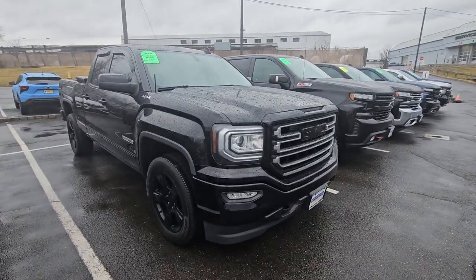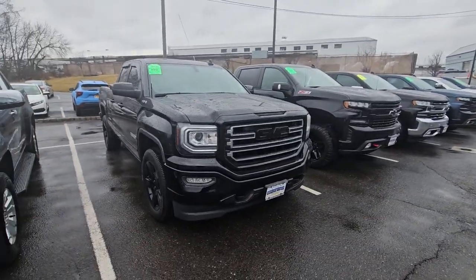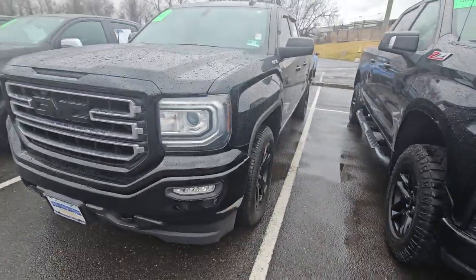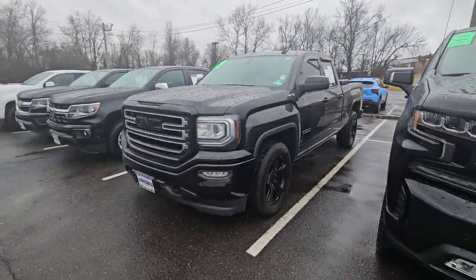Hi Scott, Saeed Nakfi here at Bridgewater Chevrolet. Good morning. Excellent choice on the truck — this is one of my favorite trucks on the lot, the Elevation.